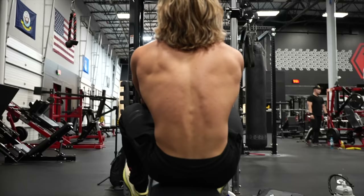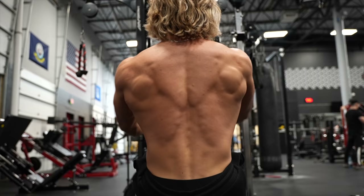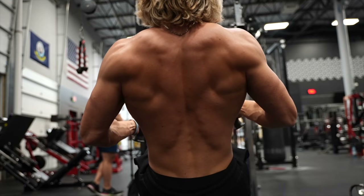One of the biggest things I've used to build my physique over time is this whole training for aesthetics concept — pump training and pre-exhaustion. This one thing has genuinely helped change my physique and helped me grow naturally. When I say training for aesthetics, I train for hypertrophy, meaning I don't focus as much on the strength side of things.